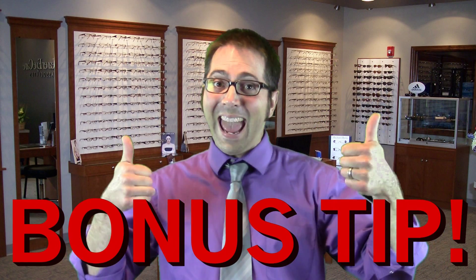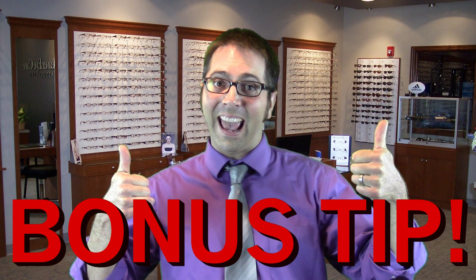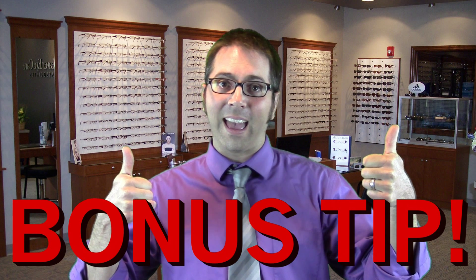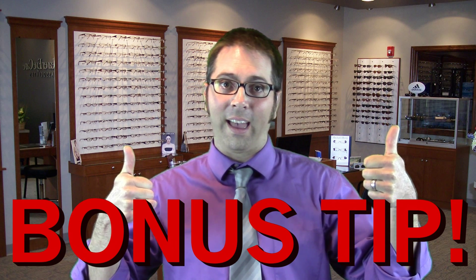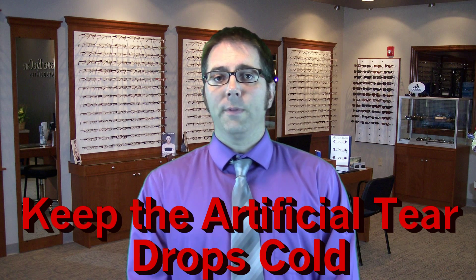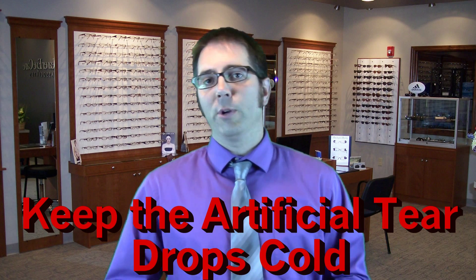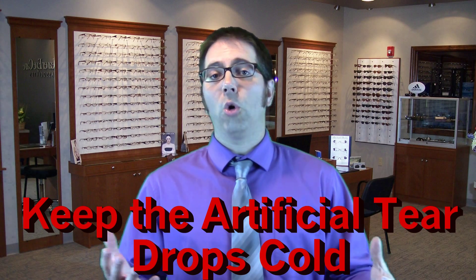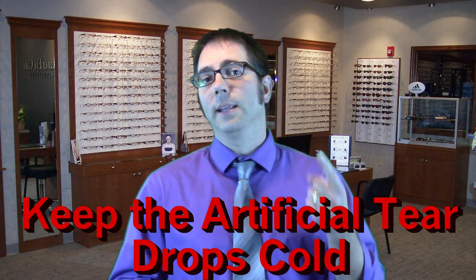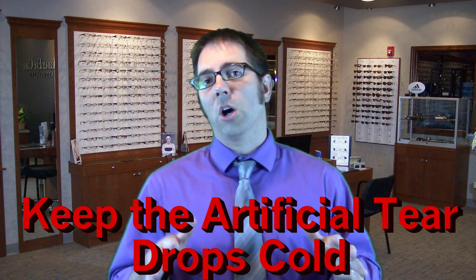Bonus tip — yay! If you do decide to get the artificial teardrops, which I highly recommend, keep them stored in the refrigerator. When you go to use them, they're going to be nice and cold and they're going to feel so refreshing on your eyes and they're going to help out with the redness and the itchiness. The coldness is going to reduce the elevated temperatures caused by the inflammation.